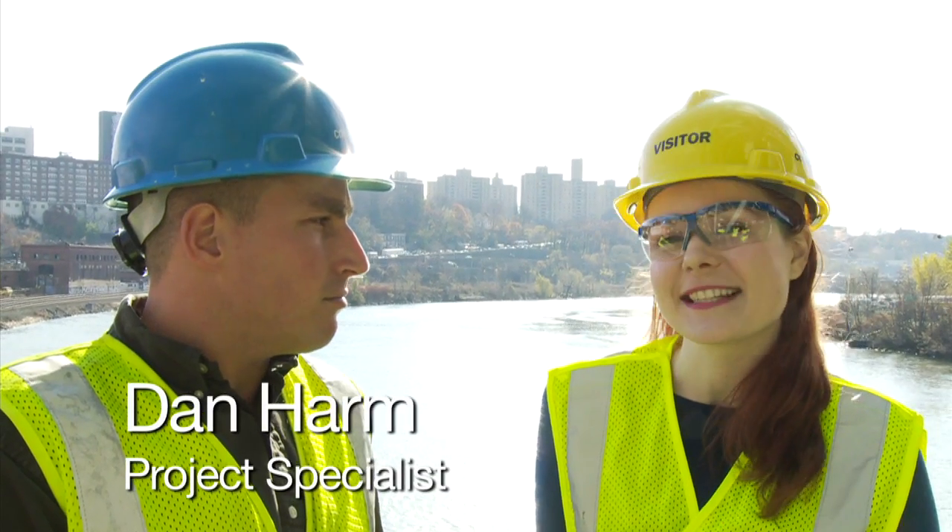I'm standing in between the Bronx and Manhattan with project specialist Dan Har. What are some of the challenges involved in actually going under water with electricity?